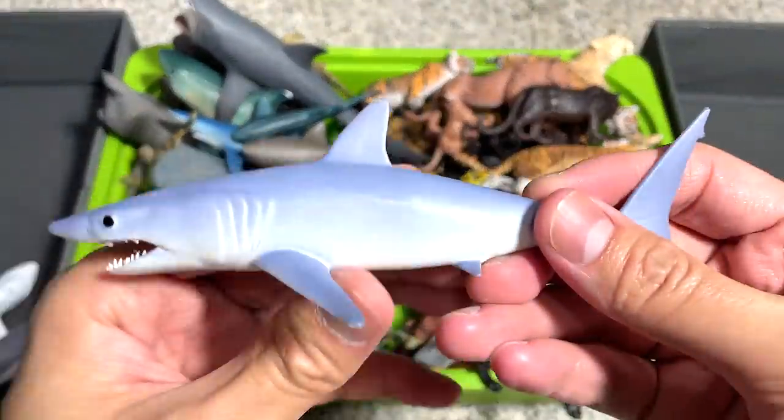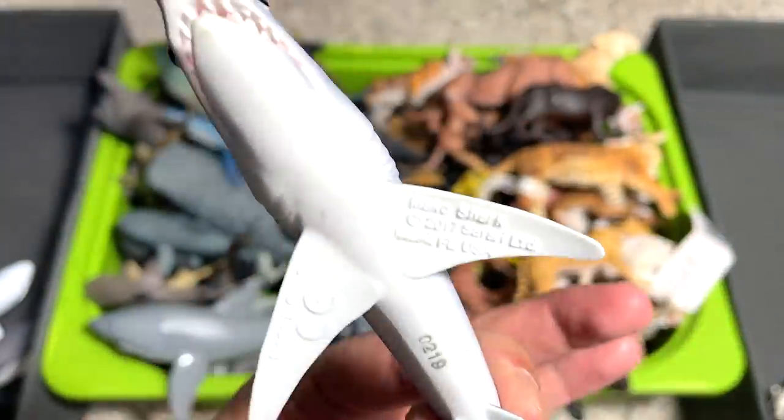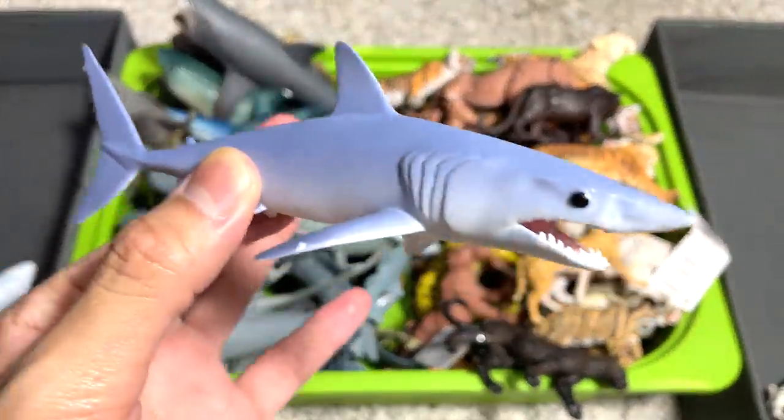And here, it's a blue shark, I think. It is a 2017 figure. Really beautiful blue shark.